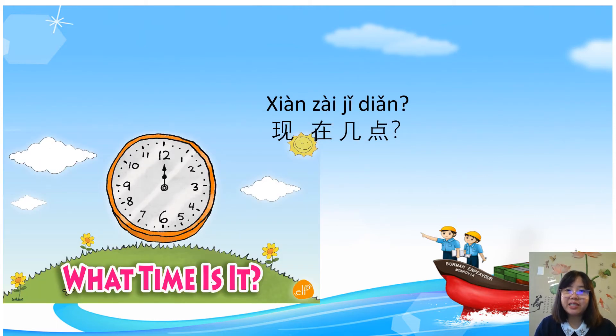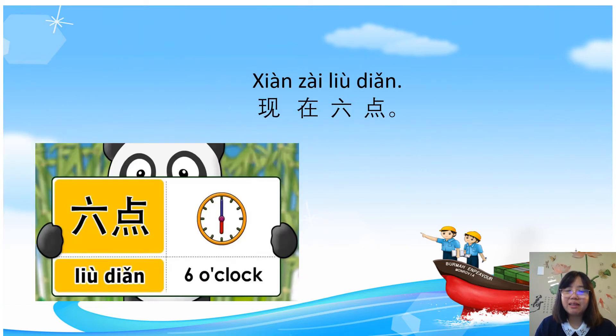现在几点? 几 is a question word — we use it to ask about a number. 现在几点 means 'what time is it right now?' The answer replaces 几 with a number. For example: 现在六点 — it's 6 o'clock.